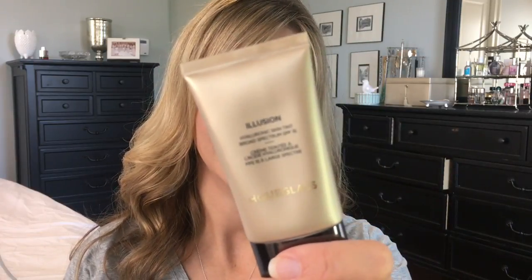Hey guys, welcome to the second foundation road test. Today I'm looking at Hourglass Hyaluronic Illusion Skin Tint. This does have an SPF of 15 in it, with both a chemical and physical sunscreen. I have sensitive skin and I have used this in the past a little bit and have not had problems with it. This retails for $56 at Sephora — a pricey skin tint for one ounce of product. There are 12 shades.